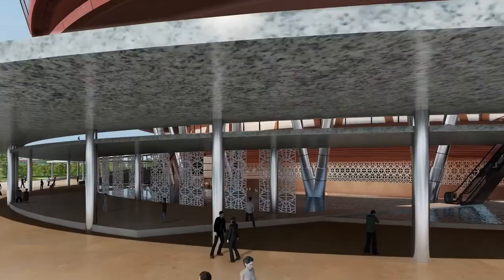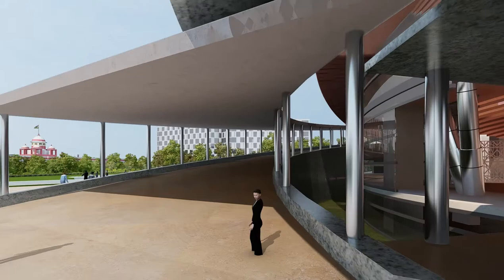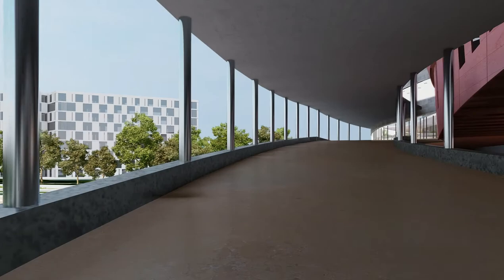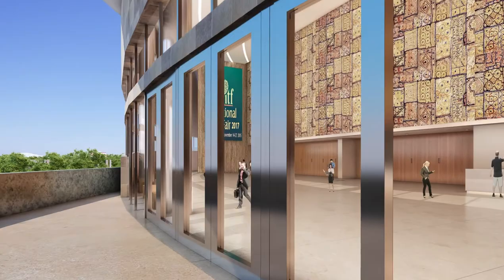The raised form creates a grand 3000-seater amphitheatre for rich cultural evenings for Delhiites. Grand ramped steps provide a comfortable walk to the convention lobbies.